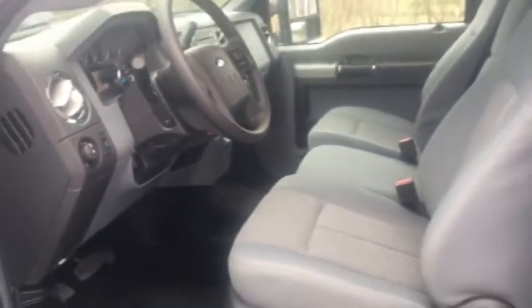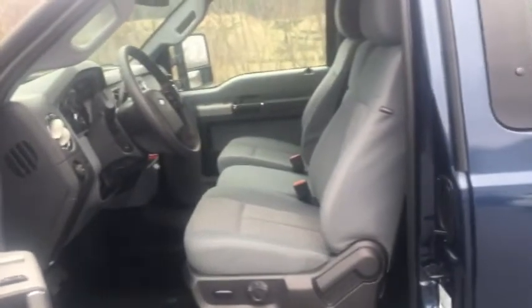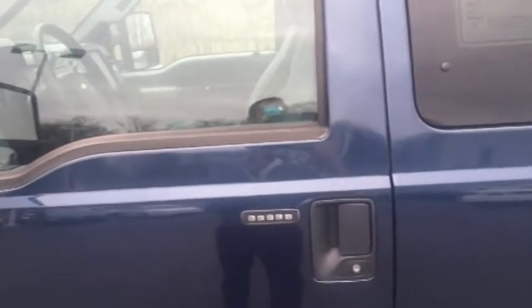This truck has everything you need to take you and anything you want to carry anywhere you've got to go. To find out more, check us out at jbertolette.com.